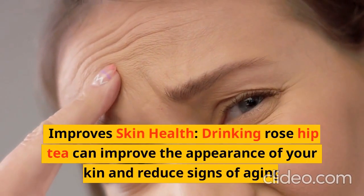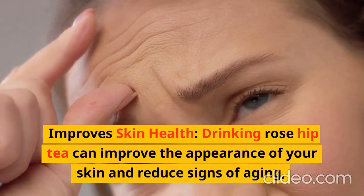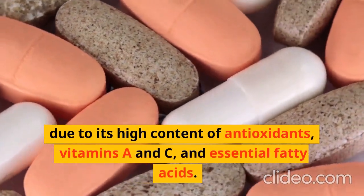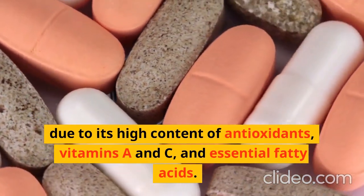Improves Skin Health: Drinking rose hip tea can improve the appearance of your skin and reduce signs of aging, due to its high content of antioxidants, vitamins A and C, and essential fatty acids.